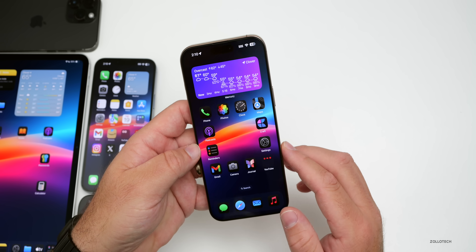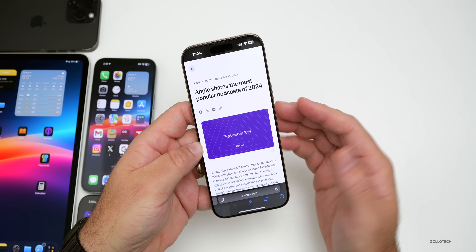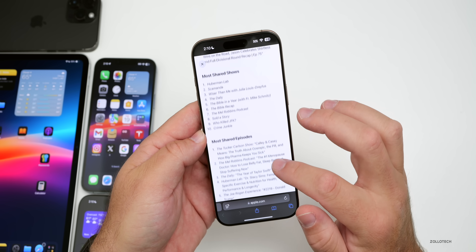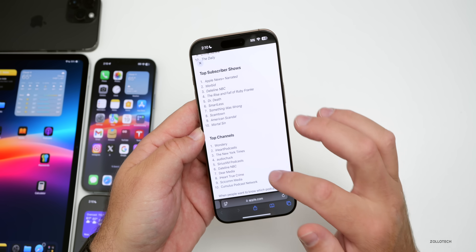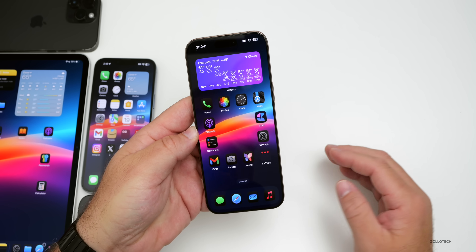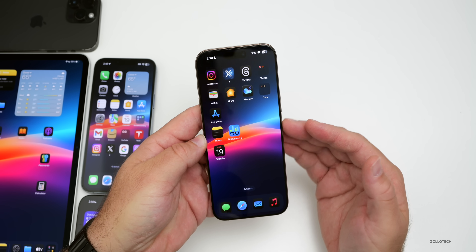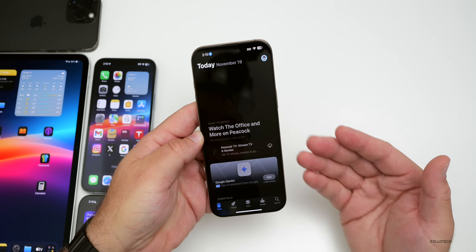On Apple's newsroom, they shared the most popular podcasts of 2024 — including top shows, top new shows, top series, top episodes, most shared shows, most shared episodes, and top subscriber shows. I'll link that in the description. As far as performance, everything seems to be super smooth with no issues — loading applications is fast, the weather app Mercury Weather opens very quickly, and the App Store seems nice and fast in general.